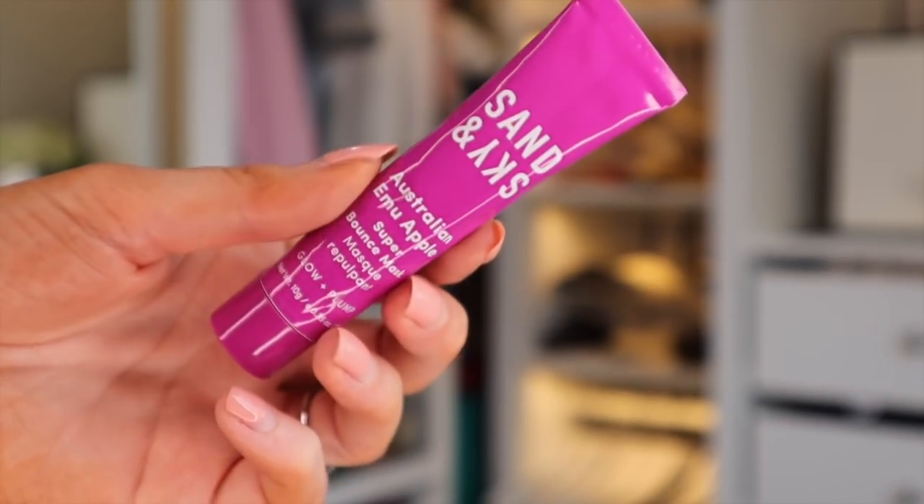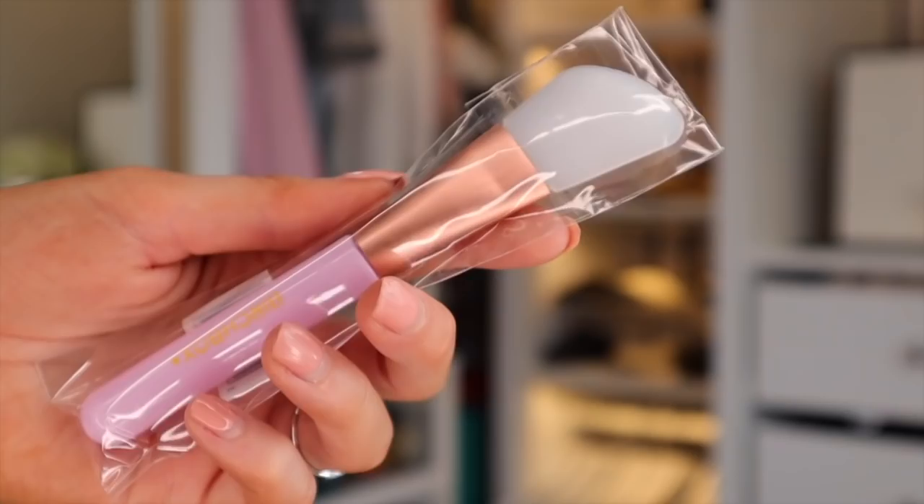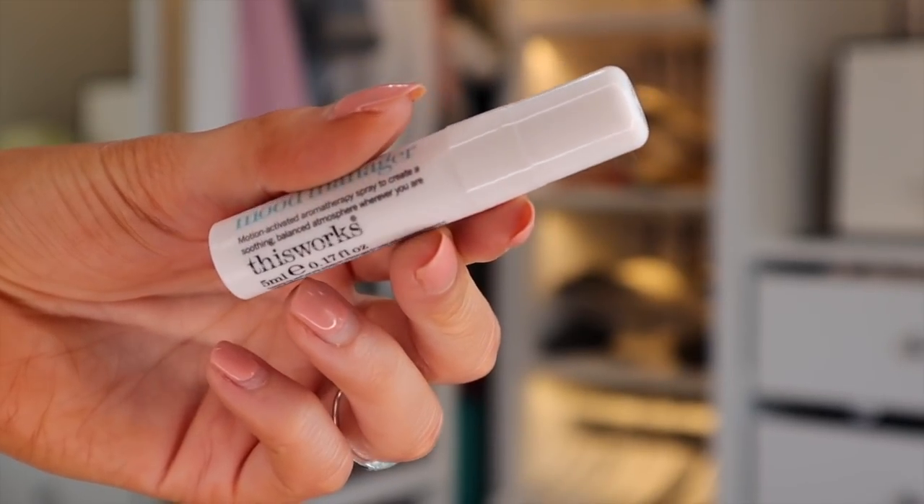We have Sand and Sky's Australian Apple Super Bounce Mask, meant to add glow and plumpness to the skin. Along with that, a Birch Box mask applicator. Finally, there's something by This Works — the Stress Check Mood Manager. I've tried their bed one before. Oh wow, that went in my face! It really does smell like patchouli — my mum would like that.